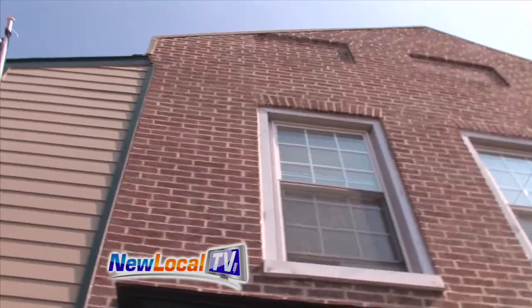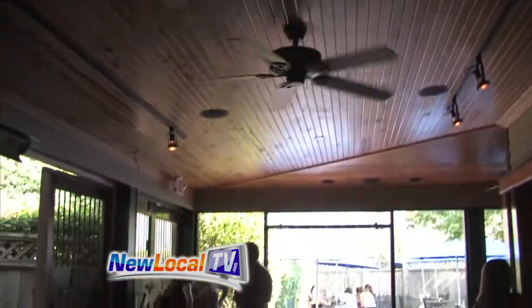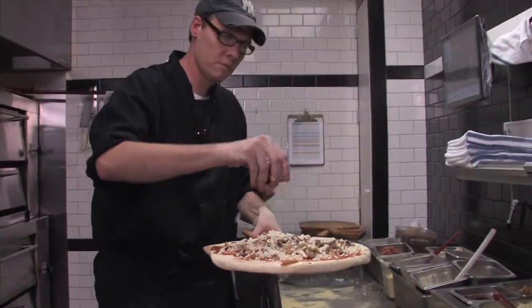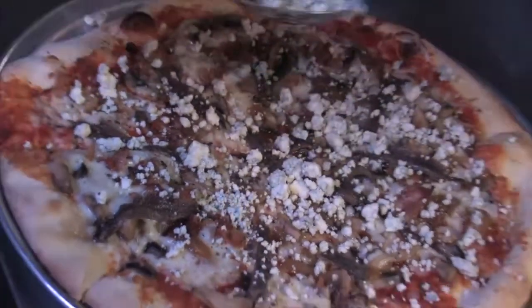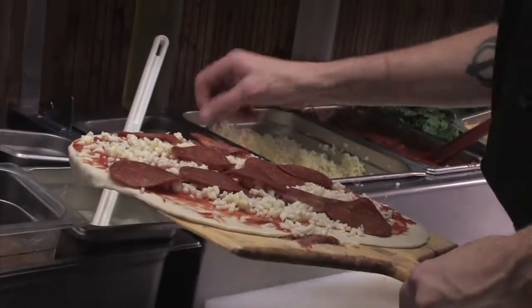For more information on The Grey Goose and any other featured restaurants on Secrets of Bluegrass Chefs, log on to NewLocalTV.com. And stay tuned, because up next we reveal the secrets behind The Grey Goose's biggest claim to fame. Pizza is a staple — I've had the pizza many times, it's some of the best pizza in town. It is awesome, and we're going to show you why next on Secrets of Bluegrass Chefs.